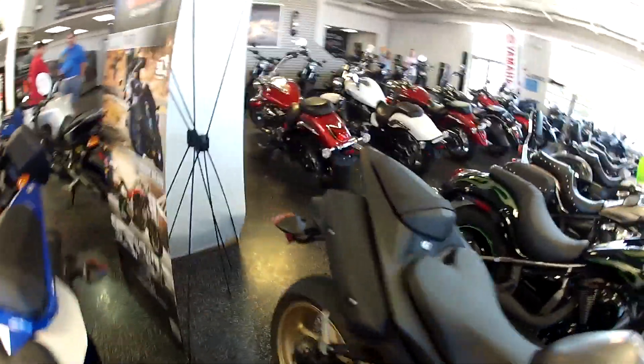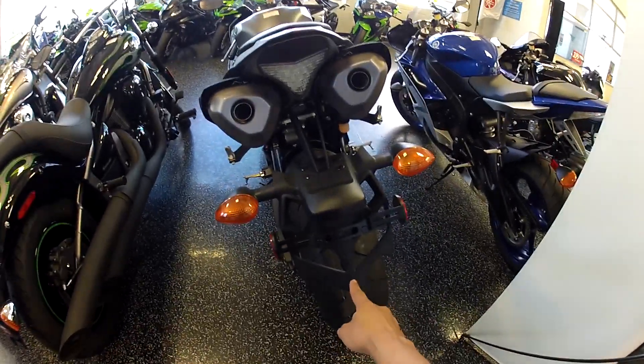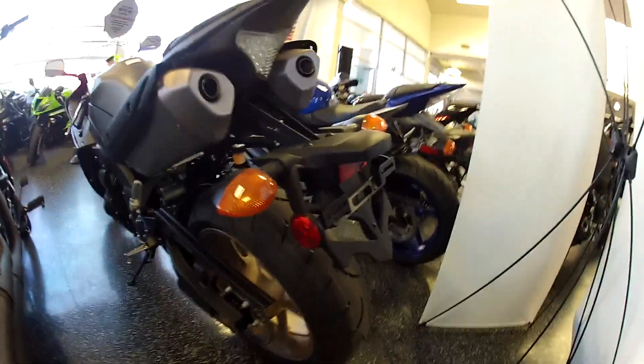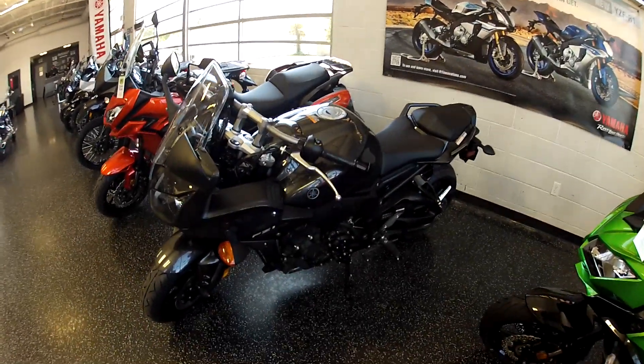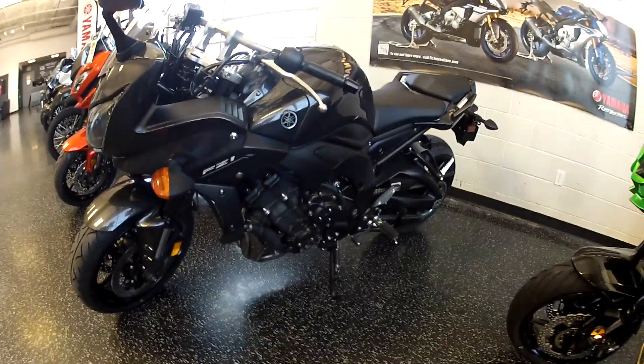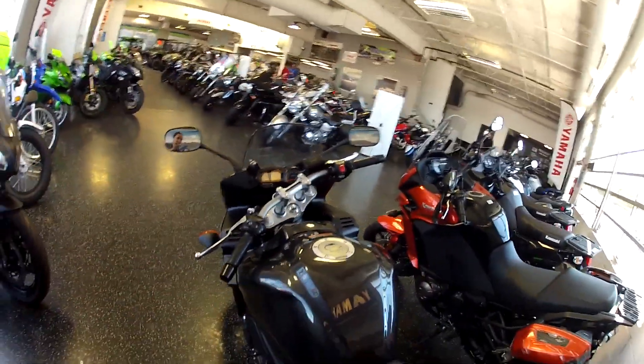Why am I whispering? Look at that — if you stick a tag on that it'd be ugly. This is awesome. Handlebars, FC1, big bike. I think I could ride that across country for sure. Oh, it's got a windscreen!